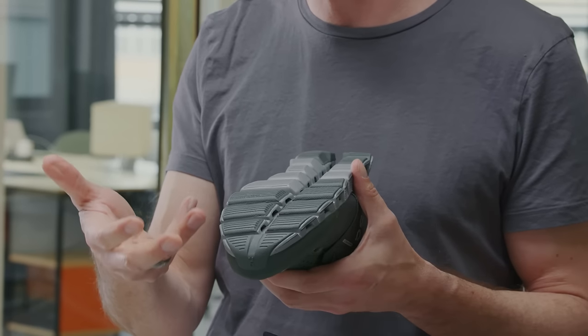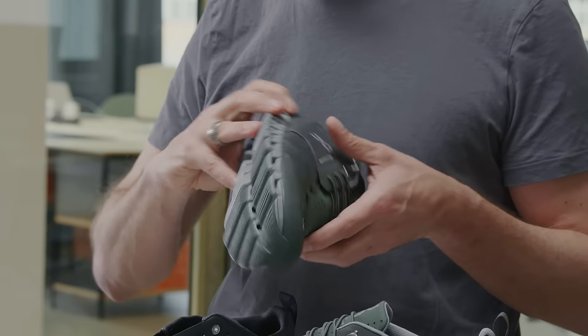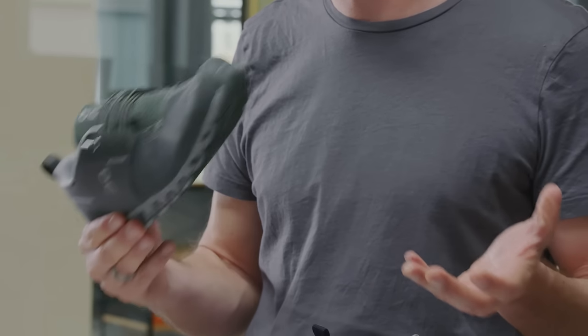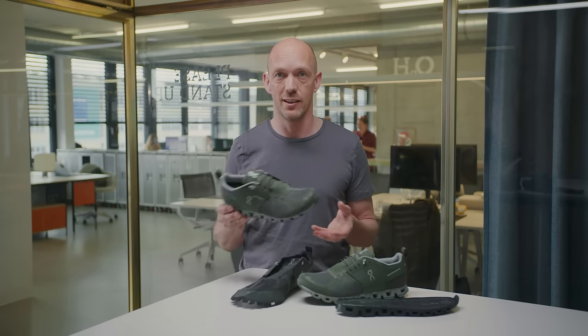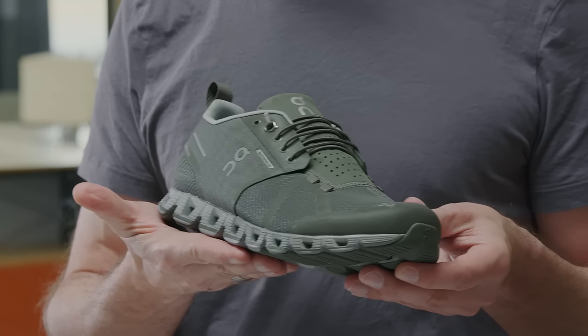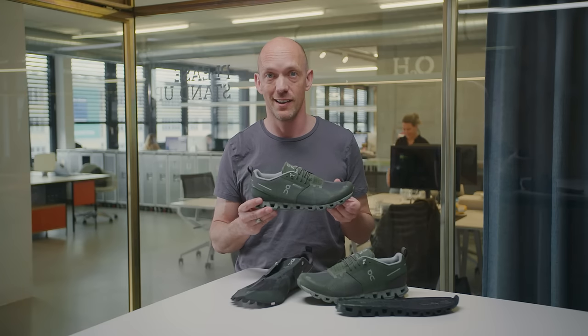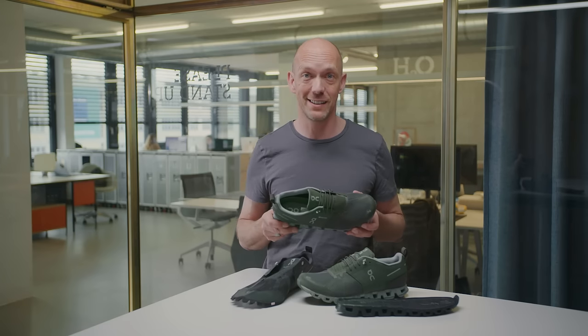With its rubber pads, its central channel, its speed board, it's just ideal for your quick sprint to the bus or to the train. Next to 100% water and wind resistance, you get the CloudTec outsole. Maximum impact protection in a very, very light package.